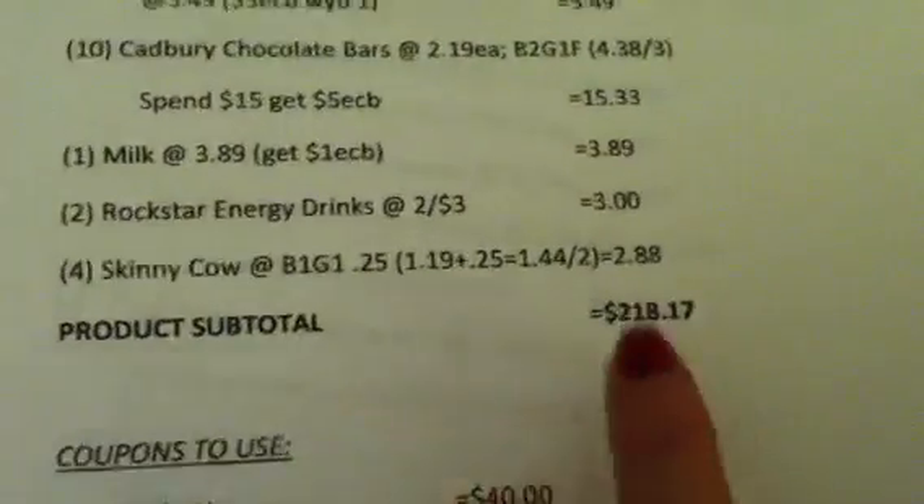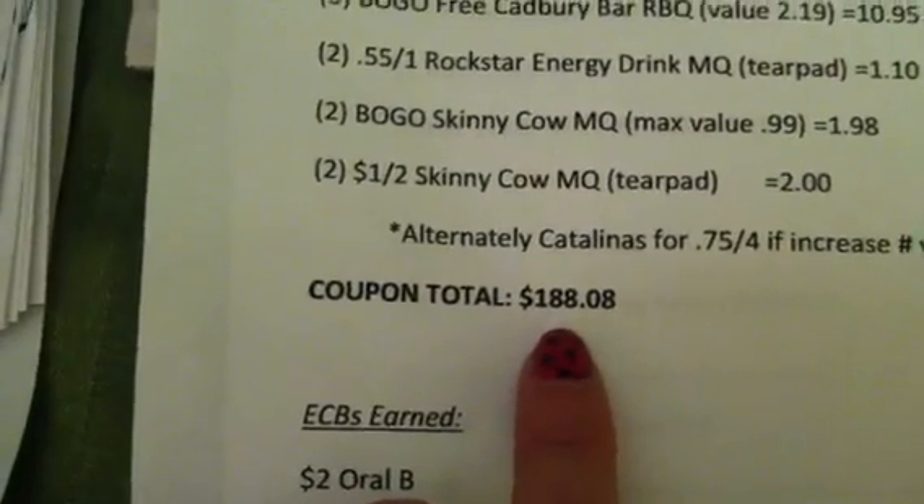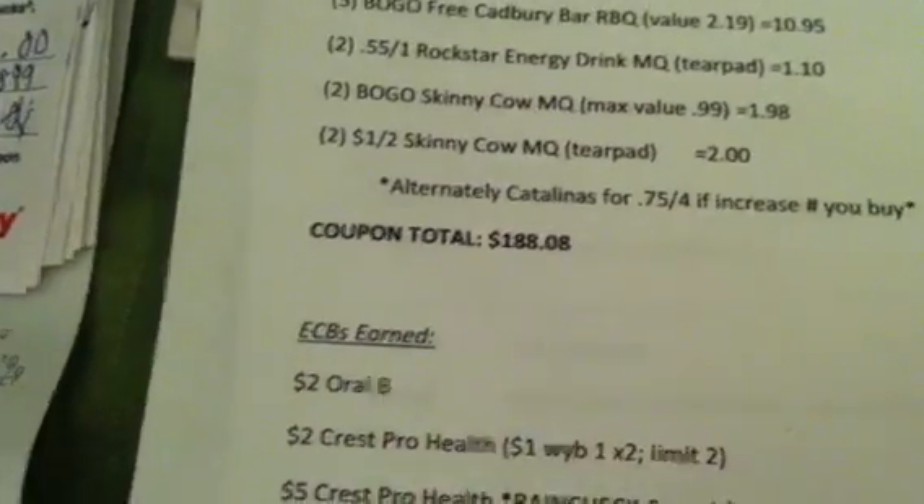So we've already went through all of the items that we're going to purchase. Subtotal: $218.17. We went through all the coupons that we're going to use. Our coupon total is $188.08. So we're going to start talking about the ECBs that we've earned.